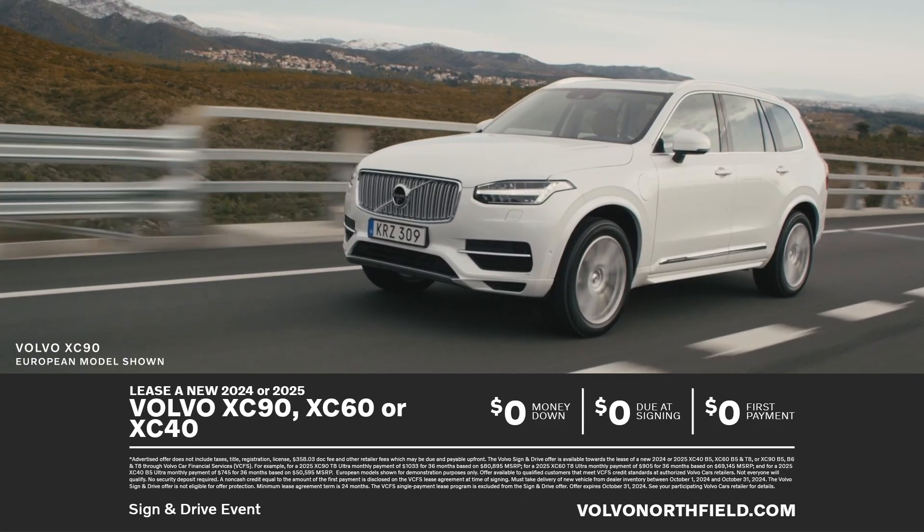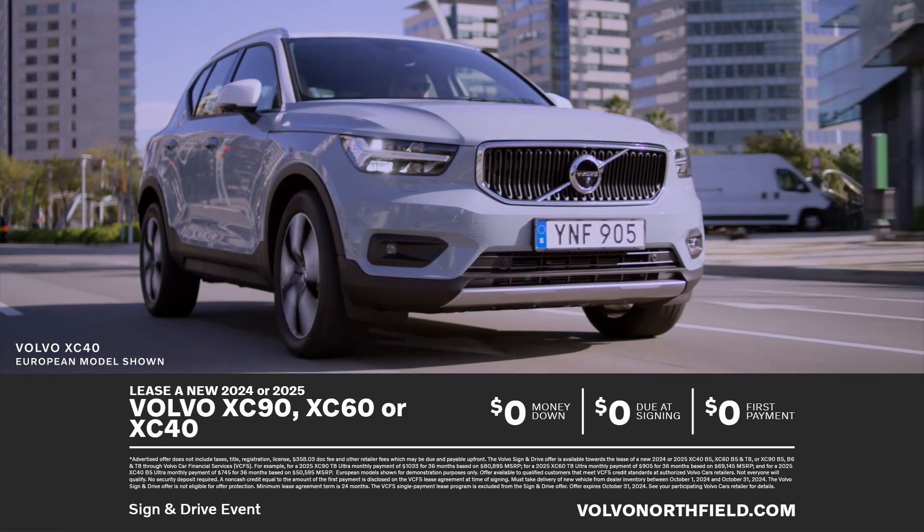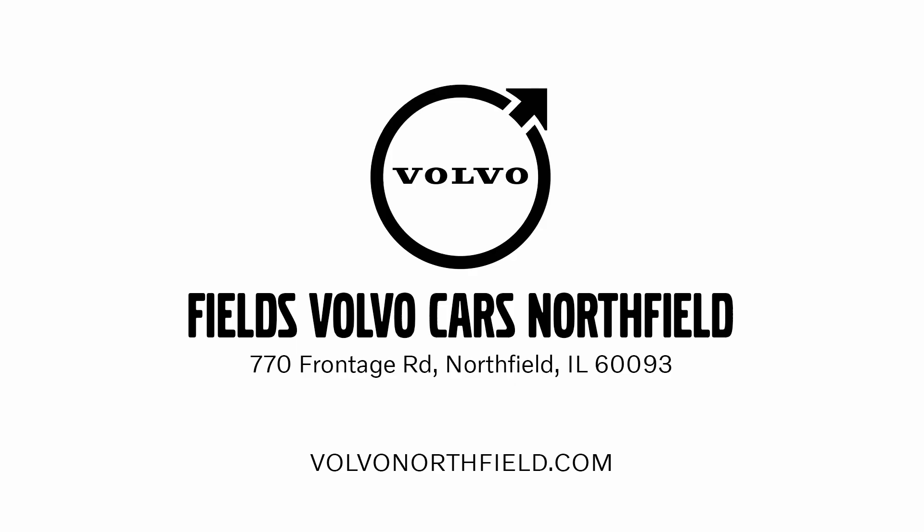And right now is a great time to get an offer like this. Right now during the Volvo Sign and Drive event, get zero down, zero due at signing, and zero first payment on a new XC90, XC60, or XC40 at Fields Volvo Cars Northfield. Go to VolvoNorthfield.com.